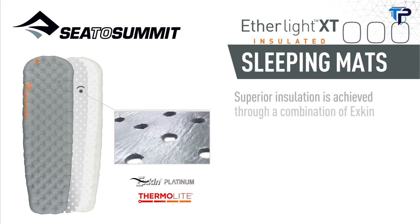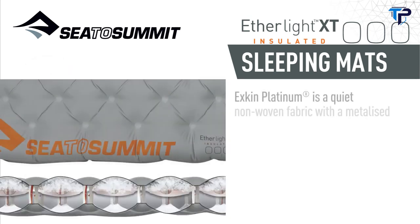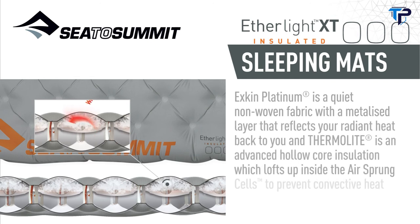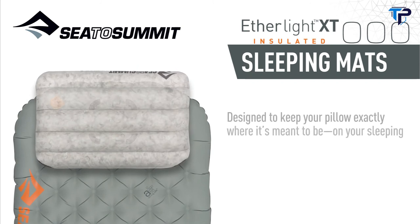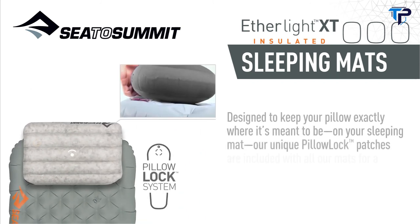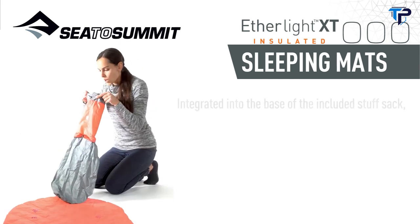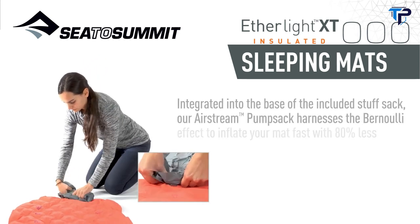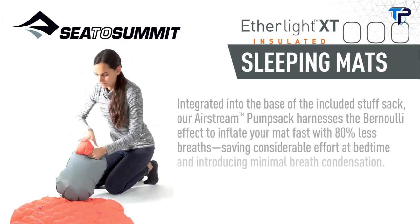Superior insulation is achieved through a combination of X-Kin Platinum and Thermalite. X-Kin Platinum is a quiet, non-woven fabric with a metalized layer that reflects your radiant heat back to you. Thermalite is an advanced hollow core insulation which lofts up inside the air sprung cell to prevent convective heat transfer. Designed to keep your pillow exactly where it's meant to be on your sleeping mat, our unique pillow lock patches are included with all our mats for a slip-free sleeve. Integrated into the base of the included stuff sack, our Airstream pump sack harnesses the Bernoulli effect to inflate your mat fast with 80% less breaths, saving considerable effort at bedtime and introducing minimal breath condensation.